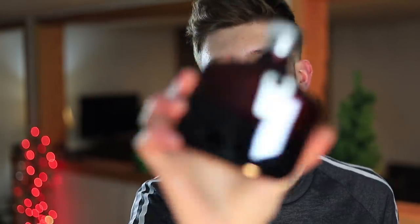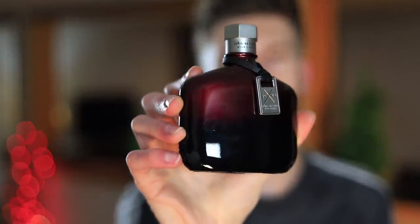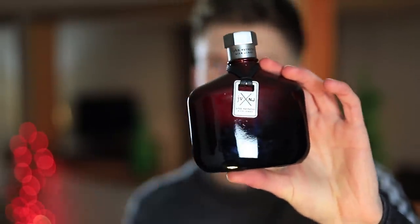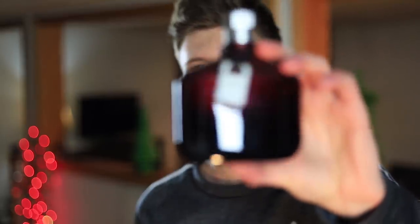Up next, we have John Varvatos Nick Jonas Crimson. This is one of my newfound loves and one of my favorites lately. It's fruity with a little bit of a sweet undertone. You get that apple up top and some coffee and other sweet notes in the dry down — this one smells incredible. You can pick it up at a pretty good price despite it being new. If you're a fan of John Varvatos fragrances, you've got to get this one in your collection. I have yet to smell a John Varvatos fragrance I haven't liked. Great performance, great quality, smells amazing — John Varvatos Nick Jonas Crimson.